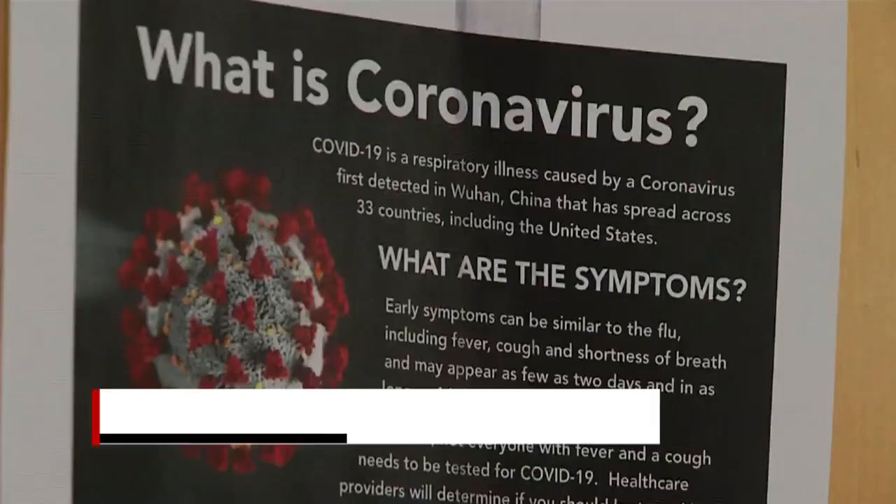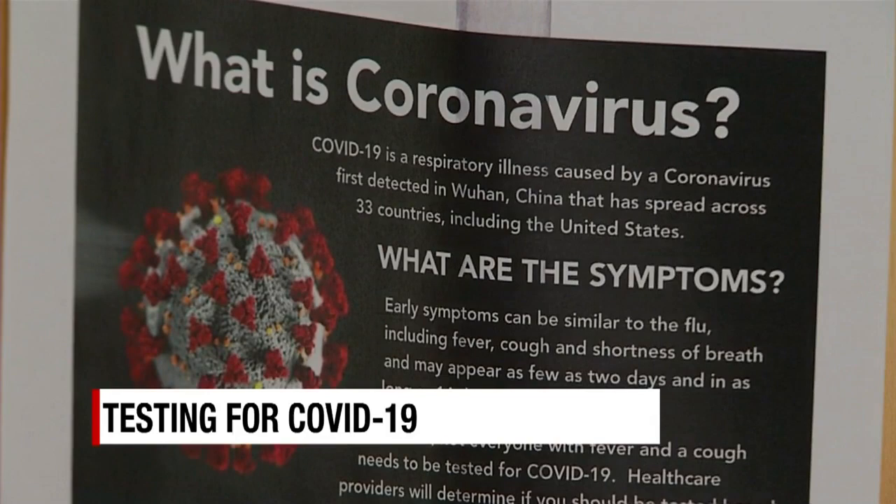That's a huge coincidence since she is now at the forefront of tackling COVID-19, a new strain of the coronavirus family.